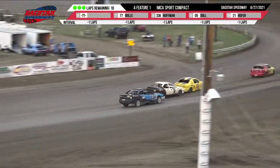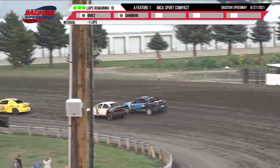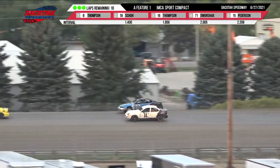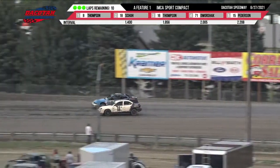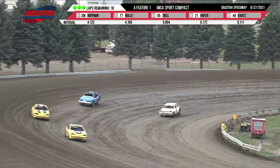Stan Thompson up front, Paul Shue in second, Alex Thompson in third. Fourth position is up for grabs between Shad Peterson and Tom Deshwarak. The battle is on for fourth as they are side by side coming out of turn four.